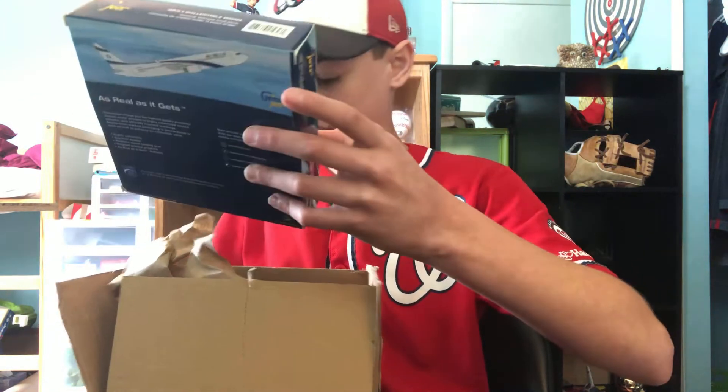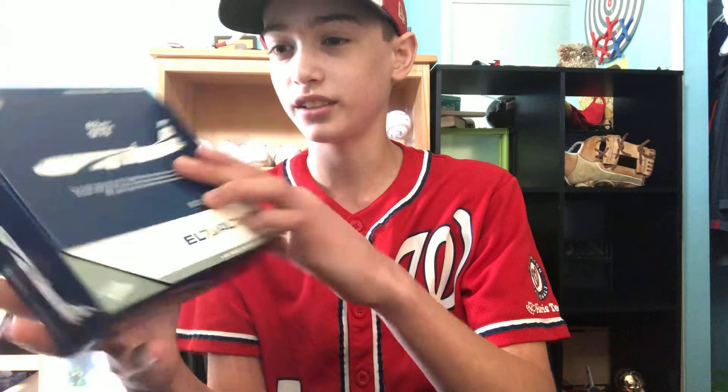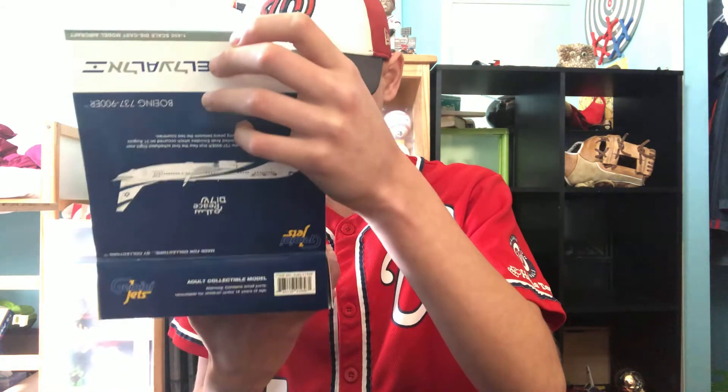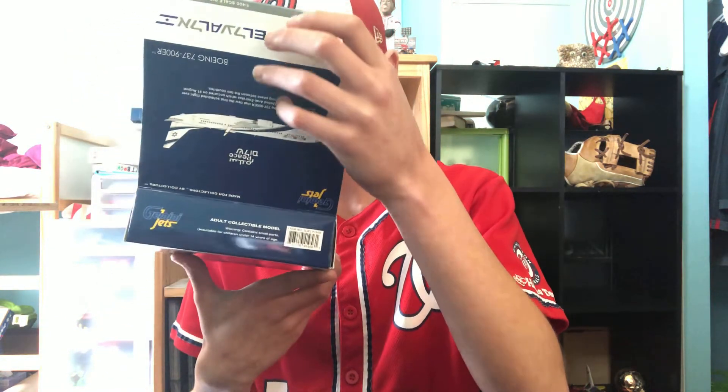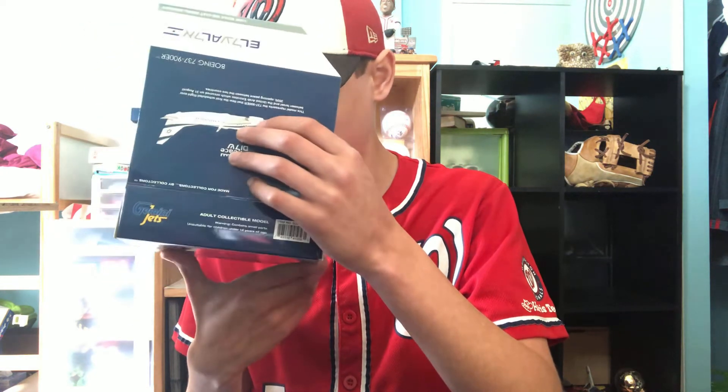It's one of their newer releases — not brand new, but newer. It's the Gemini Jets 737. As you can tell, I'm a big Gemini Jets fan — a lot of my planes are. It's really small, much smaller than the Dreamliner.